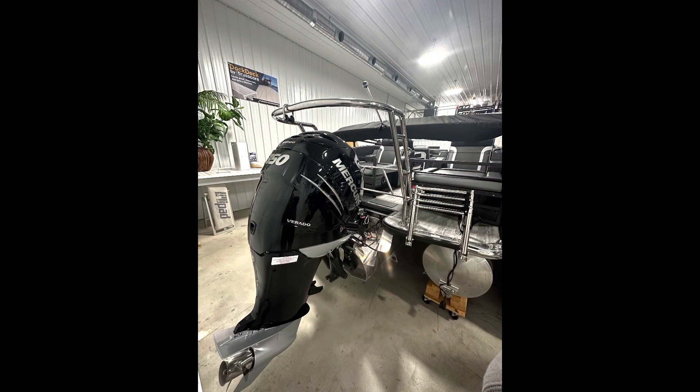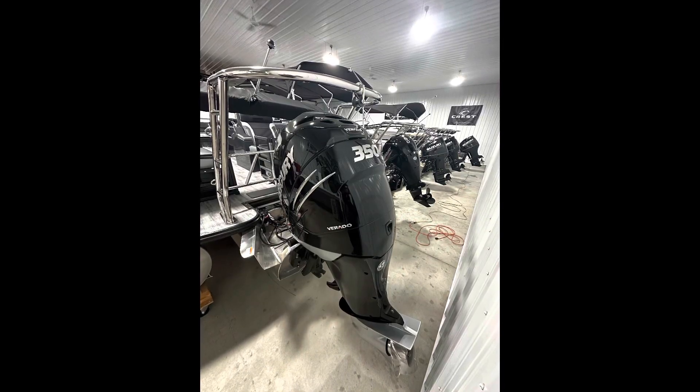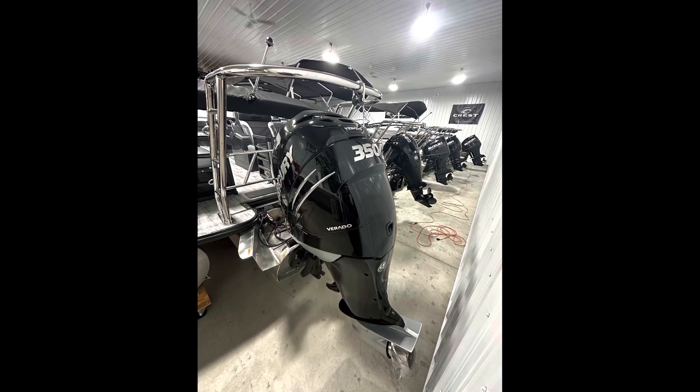The Caribbean RS-230 SLR-C comes equipped with a 350-horsepower Mercury Verado with additional DTS and SmartCraft gauges.